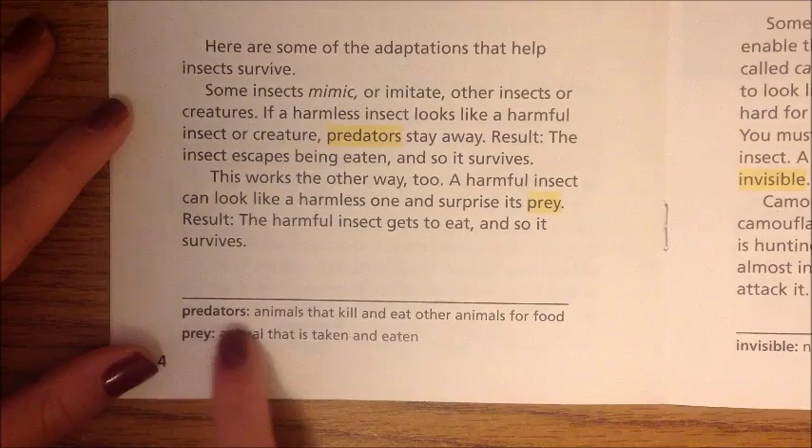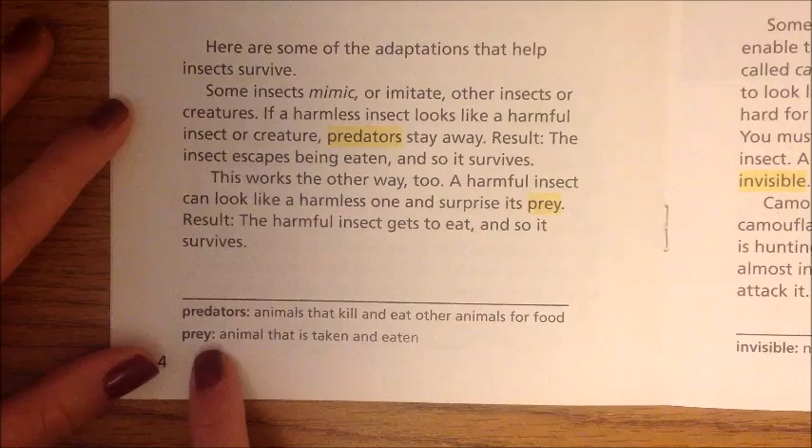Predators: animals that kill and eat other animals for food. Prey: an animal that is taken and eaten.